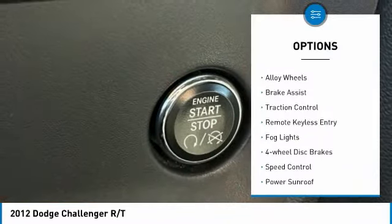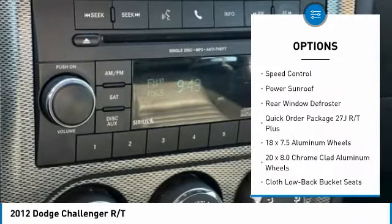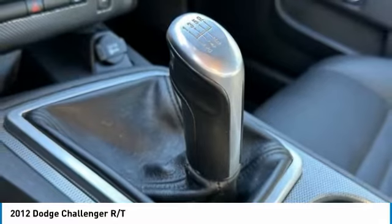Electronic stability control, alloy wheels, brake assist, traction control, remote keyless entry, fog lights, four-wheel disc brakes, speed control, power sunroof, rear window defroster.